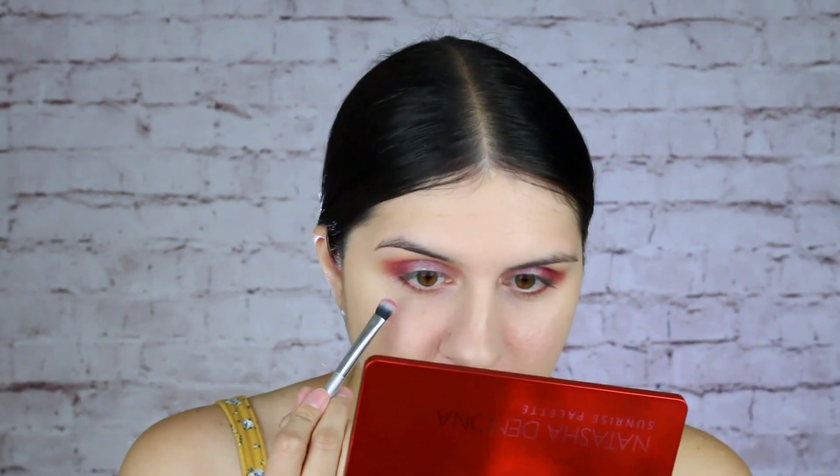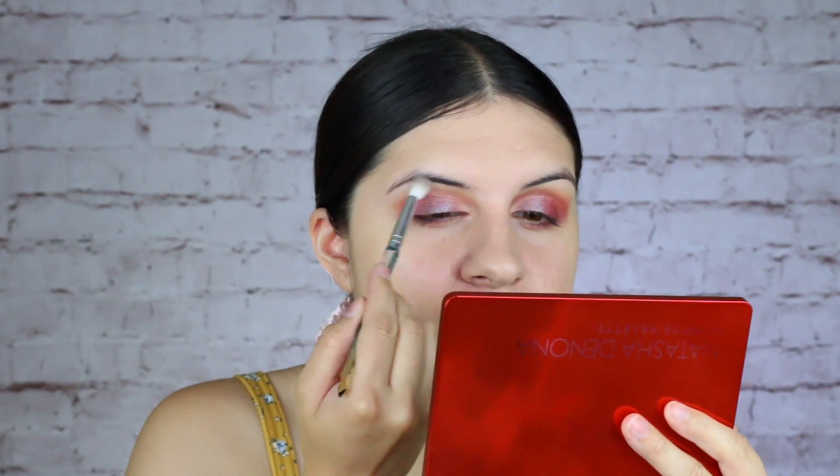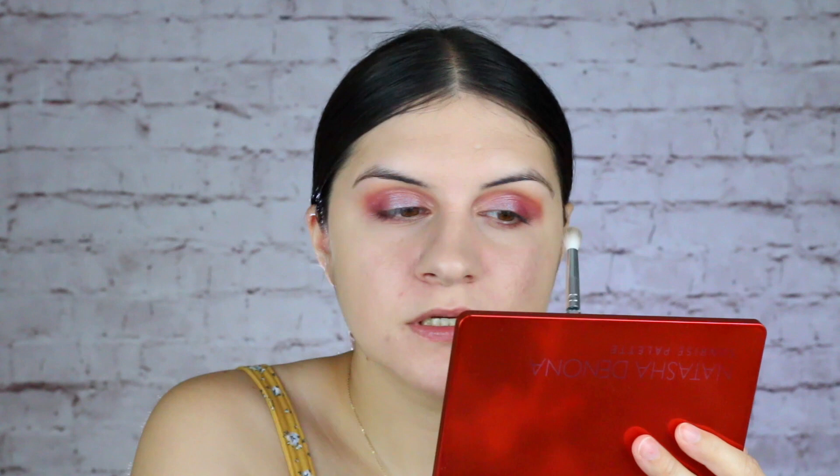I'm going to take a super teeny tiny brush, dip it into the Clove shade, and line my lower lash line. Then I'm just going to take the same brush I used to apply the Glory shade — without adding any new powder — and just blend out the Clove shade underneath. I'm taking a fluffy brush to clean up the edges and blend them out a little more, because I feel like they're just a little too harsh.